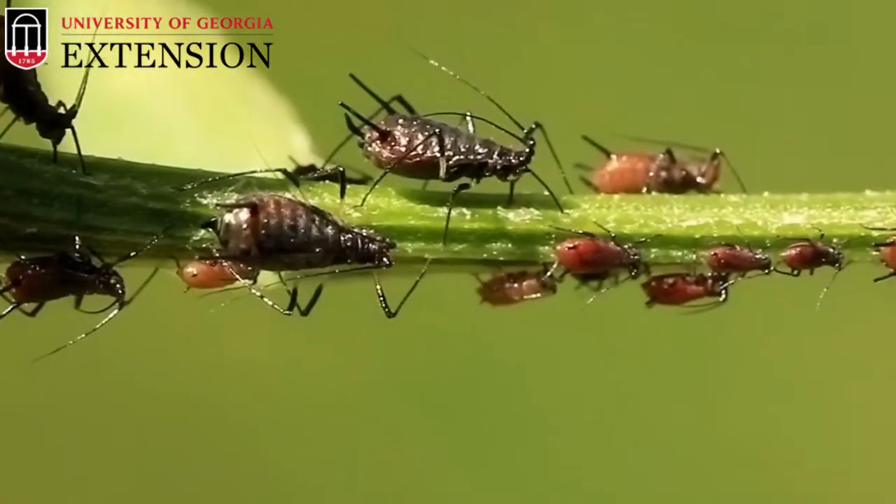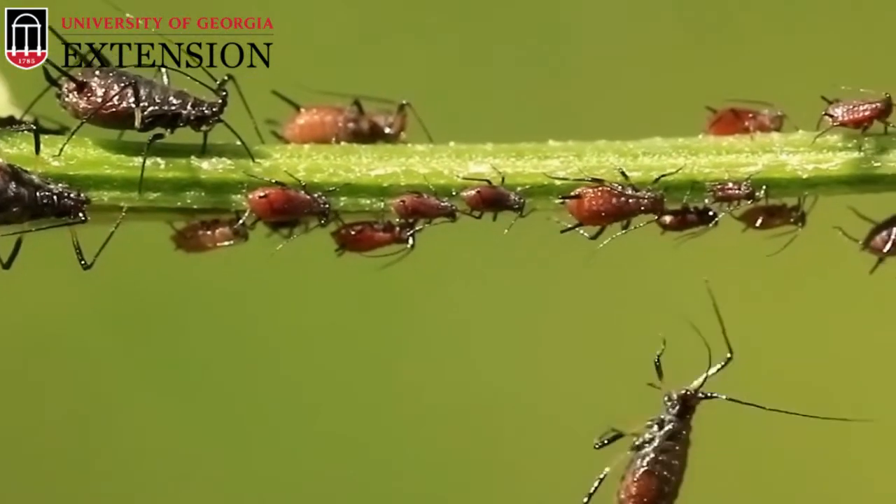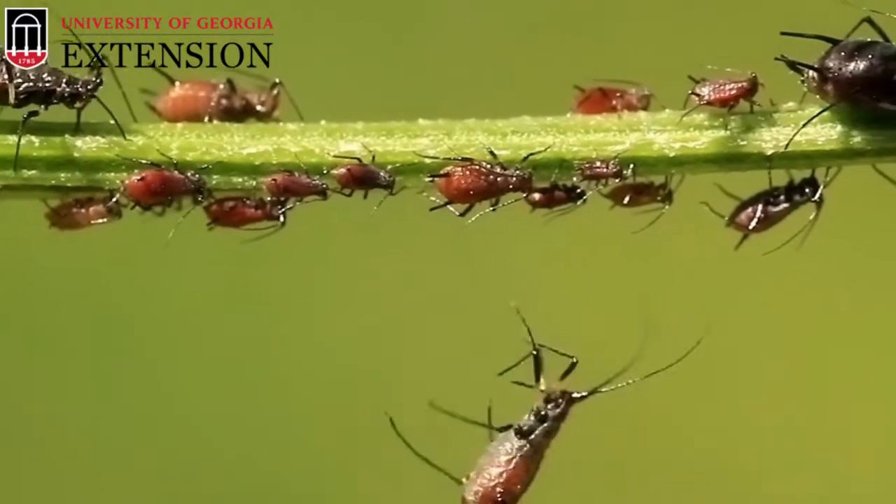In Georgia, we have a variety of aphids. All aphids, though, are very small — about one sixth of an inch at their largest to about one sixteenth of an inch. Their young look like adults and are even smaller.